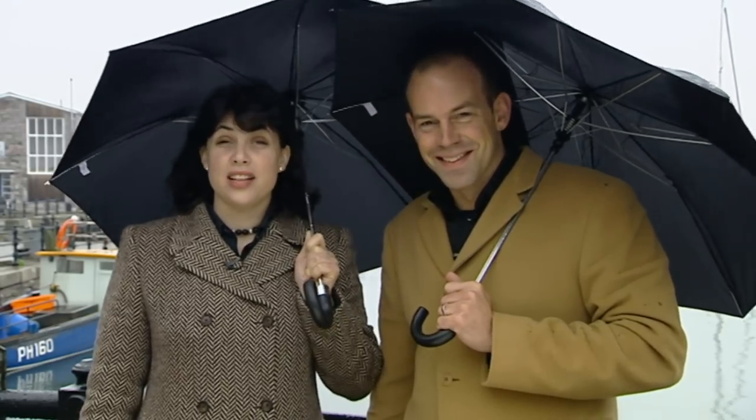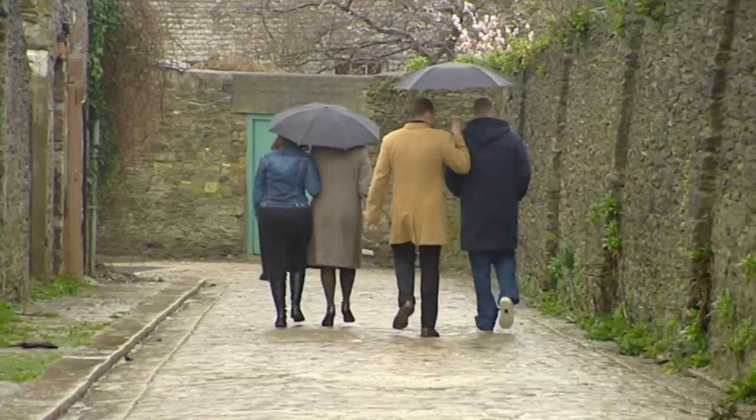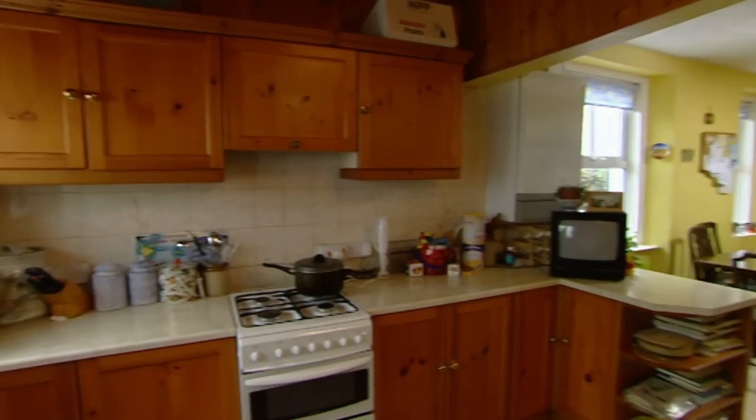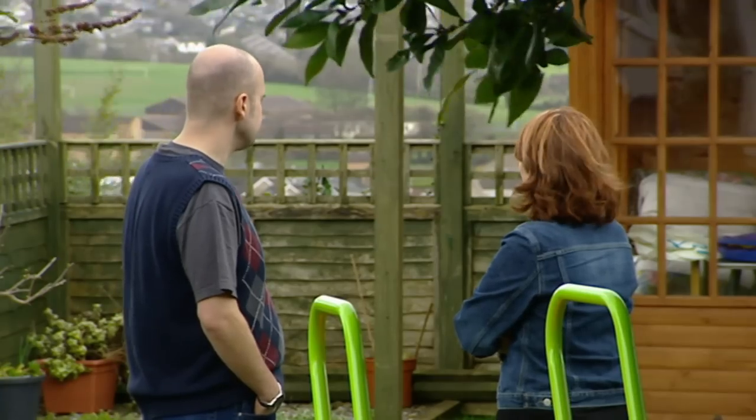Welcome back to Plymouth where we're house hunting with Mark and Hannah. And if a house looks good in this weather, it'll look good in any weather. Yesterday we showed Mark and Hannah three houses. The first was a Victorian terrace with plenty of space, but they had concerns about the busy road.